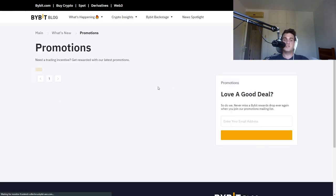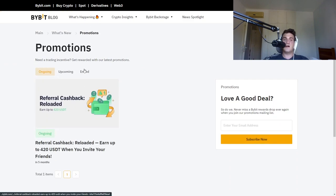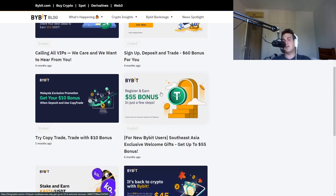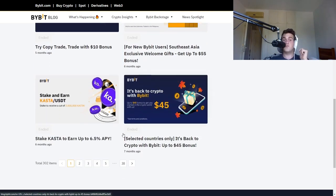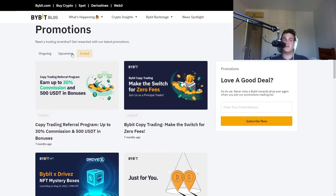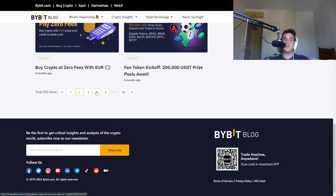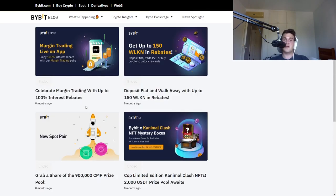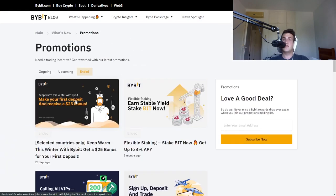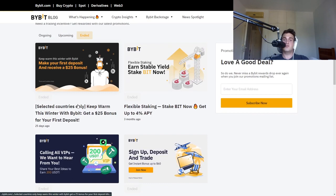They also have promotions that people are missing out on because they're usually just trading. For example, here's a $60 bonus, and if you stack these bonuses together you can actually get up to $400. Some of them are for selected countries, but I'll leave a link in the description below. Bybit is offering commission and $500 USD bonuses — they're offering incentives for you to stay on the website. A lot of people are missing these promotions, and in the long run that's going to save you a couple hundred dollars.